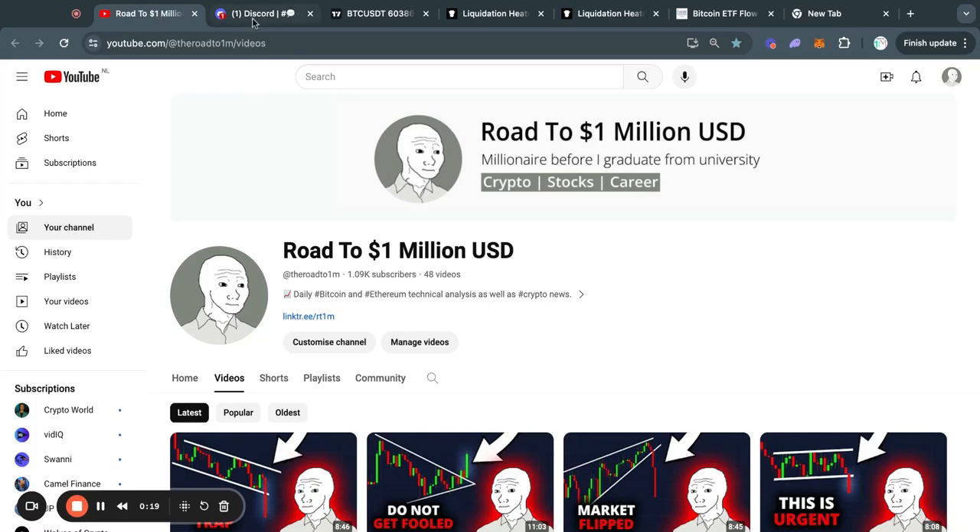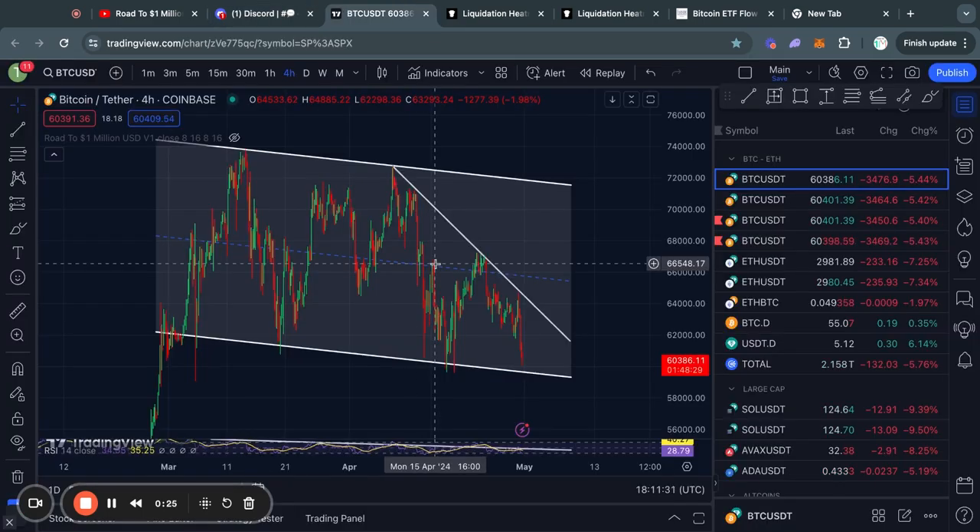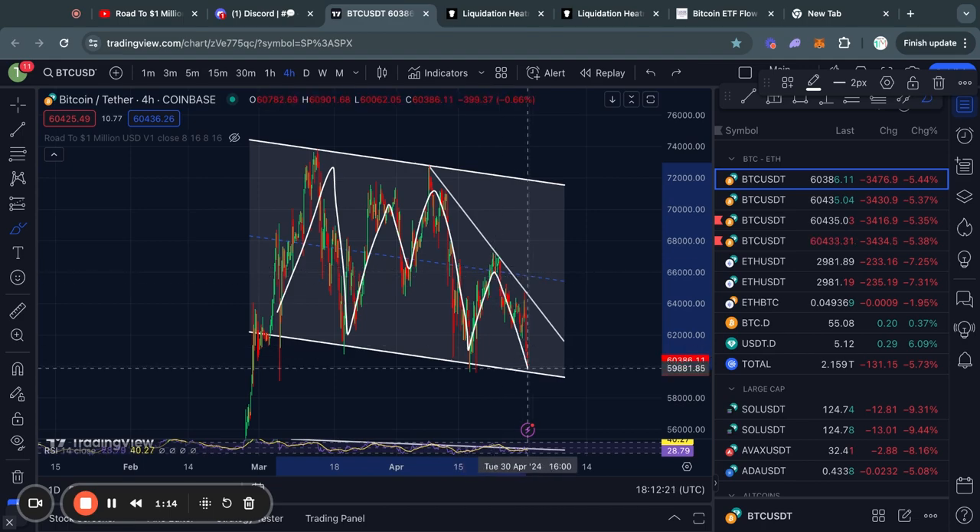Welcome to the Road to 1 Million US Dollars. Join my free crypto Discord if you haven't already, and now let's get right into the Bitcoin chart for today.